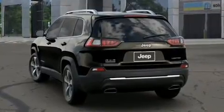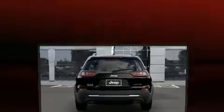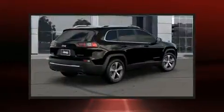Jeep prioritized comfort and style by including leather upholstery, heated seats, front fog lights, rear wipers, and a power moonroof that opens up the cabin to the natural environment.